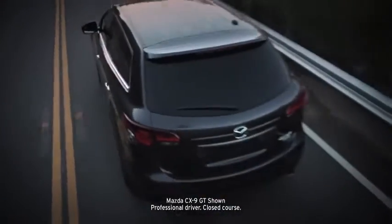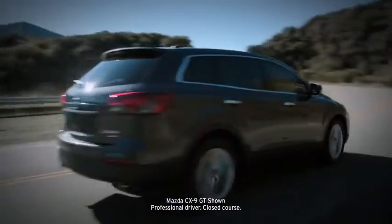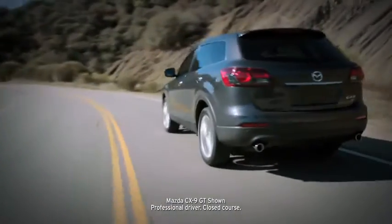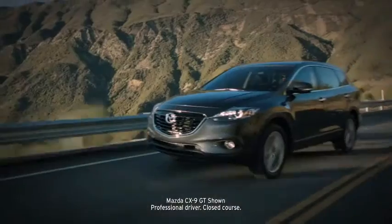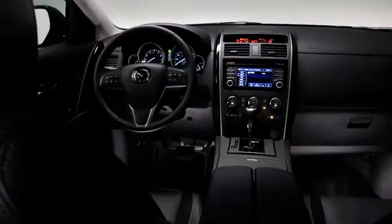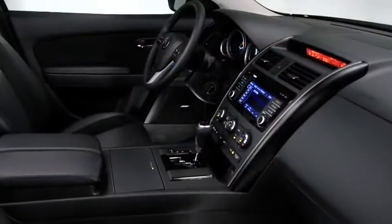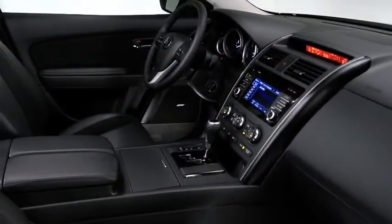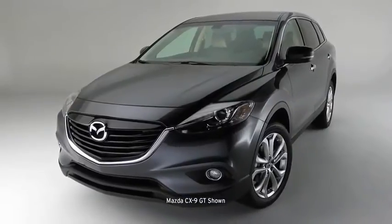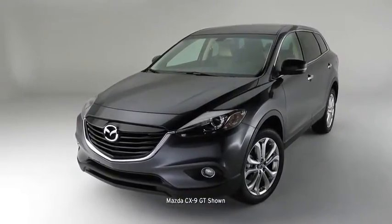How do you improve on an award-winning SUV? You leave its finest attributes in place, like its critically acclaimed sports car-inspired performance and handling. Then you grace it with a new, more aggressively designed exterior. Add new luxury appointments and advanced technologies and you've elevated it into a class of its own. Meet the 2013 Mazda CX-9, featuring Mazda's breakthrough Kodo Soul of Motion design elements.